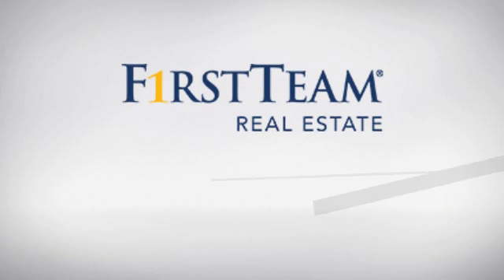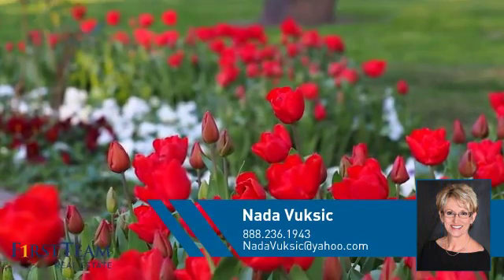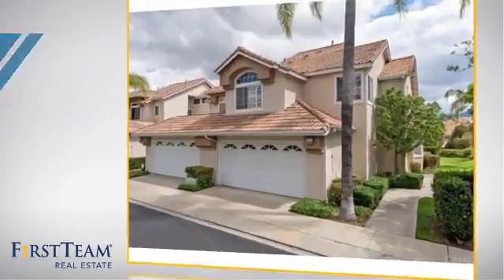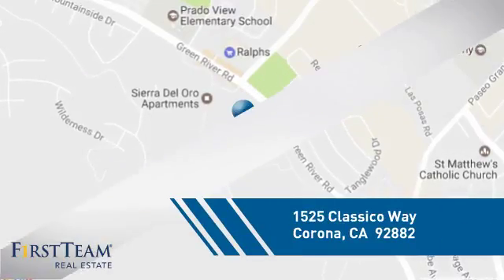At First Team Real Estate, you'll find just the right home for you. This video is brought to you by your real estate agent. This home is a great choice for those looking for comfort, convenience, and the privacy of their own home. And it's located in the Corona area.